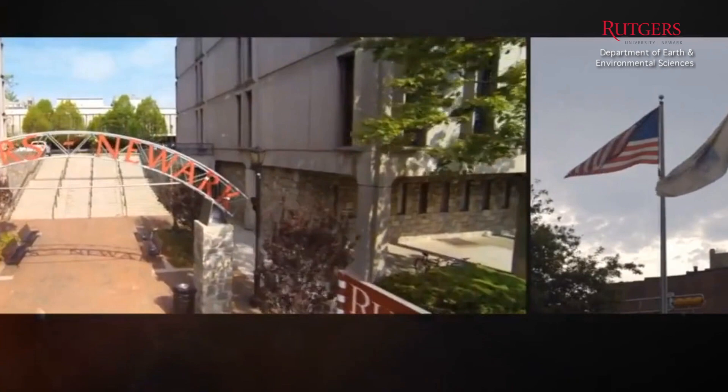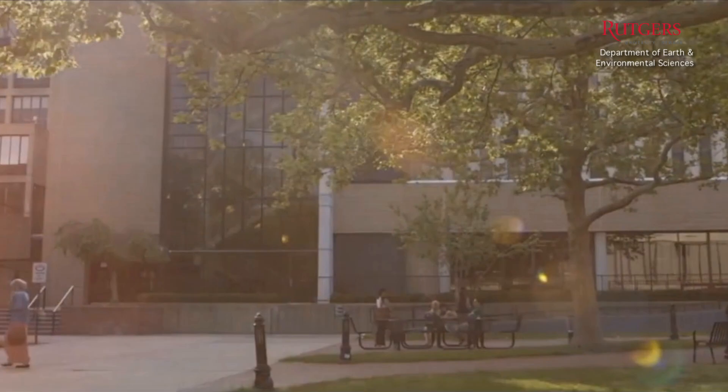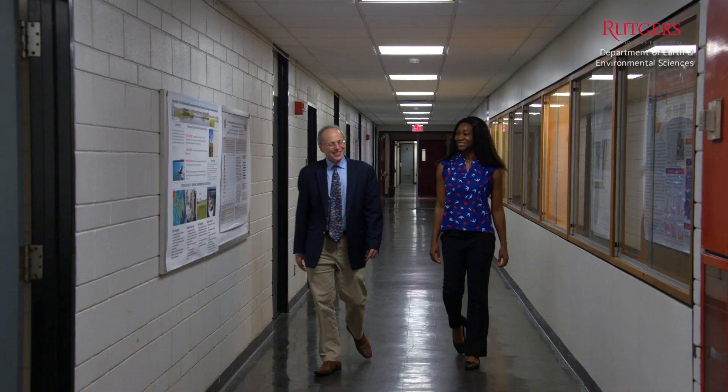This is the Department of Earth and Environmental Sciences at Rutgers University in Newark. It's an urban campus. We attract a lot of students from urban areas, and we really make it a mission of this department to help attract these students and help them to thrive in the geosciences.